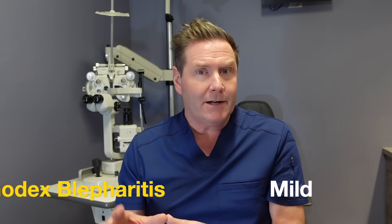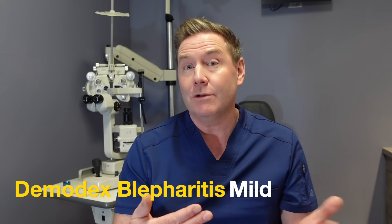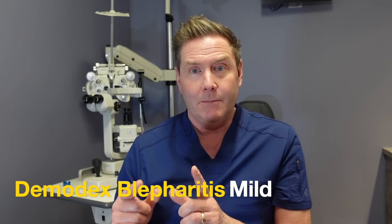There are three main types of over-the-counter products you can use to treat mild Demodex blepharitis. And if you're over 70 years old, you have a 100% chance of having Demodex, so I would recommend doing one of these just as normal hygiene. But this is also good for those of you with mild Demodex blepharitis.